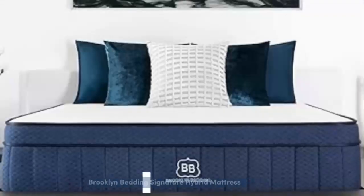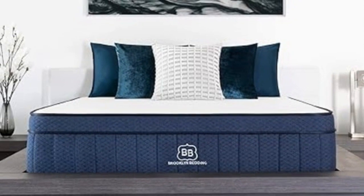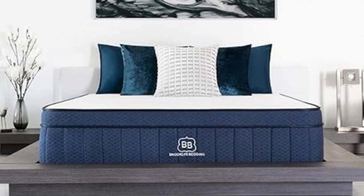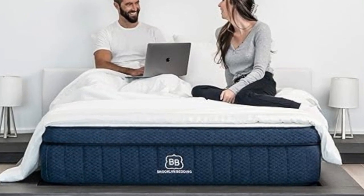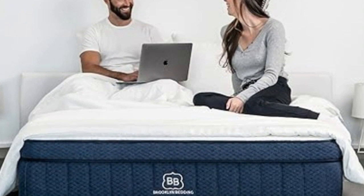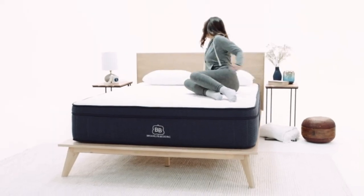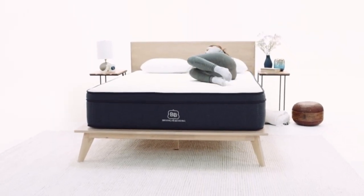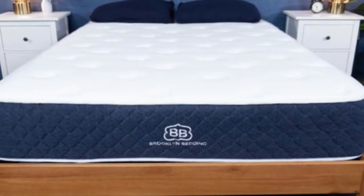Number 3: The Brooklyn Bedding Signature Hybrid earns points for a simple yet thoughtful design and approachable sticker price. Adaptive foam layers over sturdy coils help ensure a good balance of cushioning and support, and you can choose from three firmness levels to further optimize your personal comfort. Our testing team appreciated the feel of the Signature Hybrid's foam layers, which contour closely but shouldn't hug too tightly — a common complaint about memory foam.